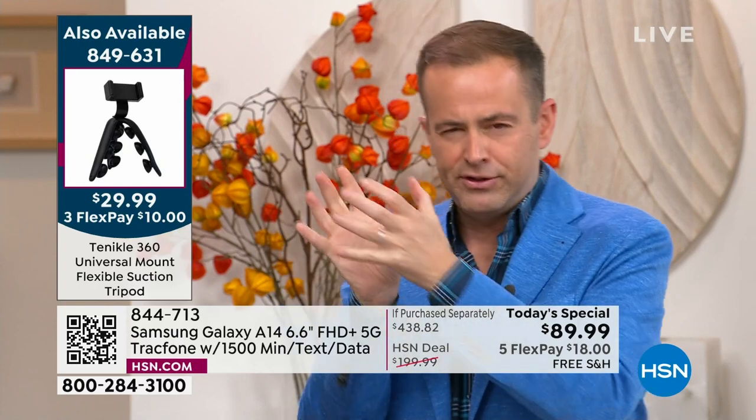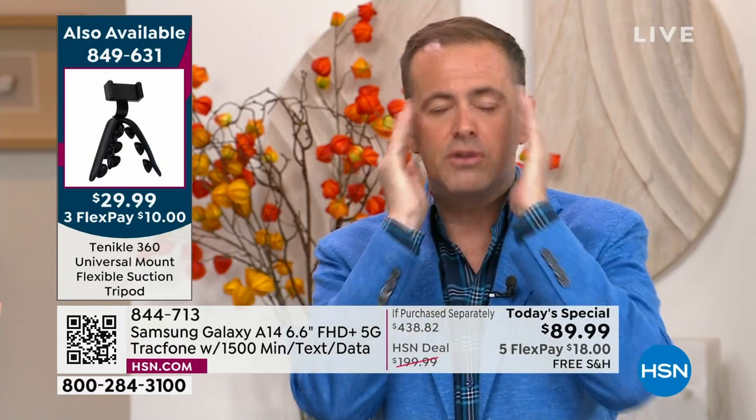When you see these deals with TracFone, it almost feels too good to be true. But in a moment you'll see the pricing and details — the if-purchased-separately is $438. You say, how can this only be $89? It's because HSN and TracFone have been working together for many, many years.